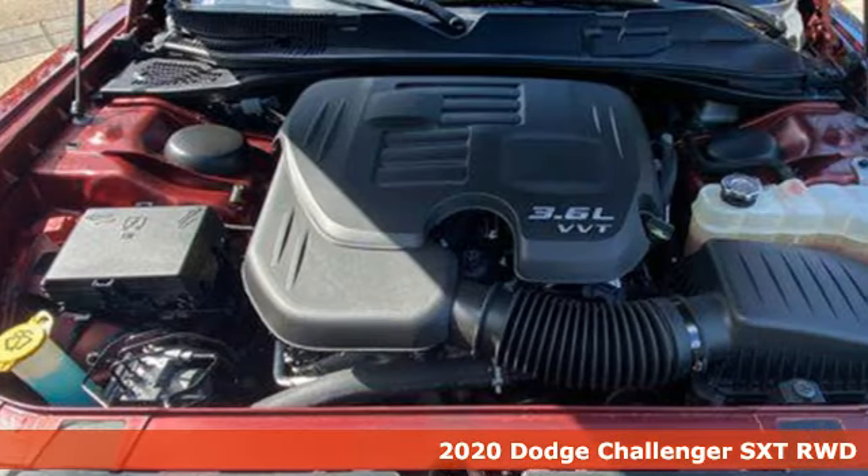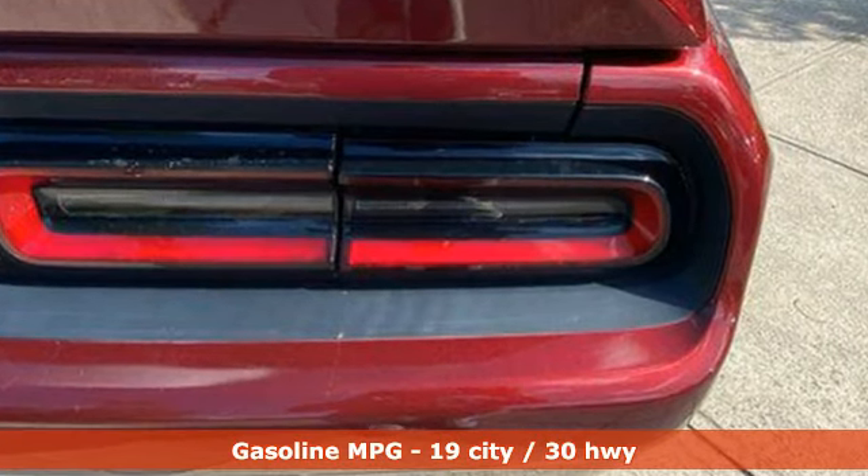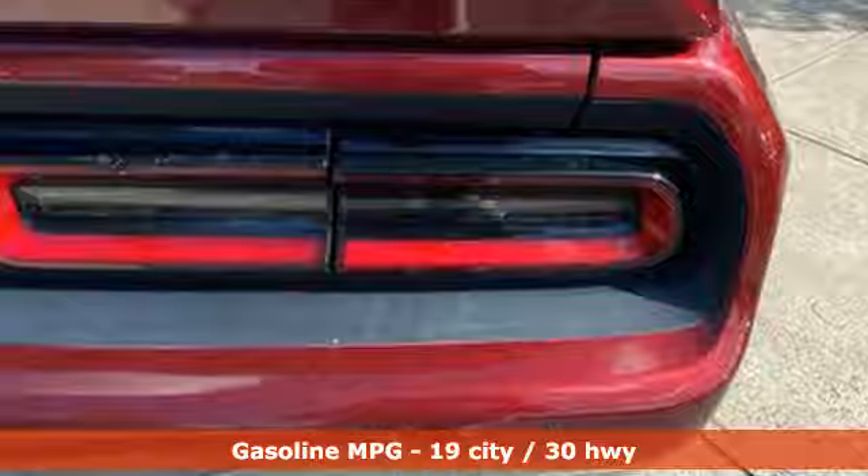It comes with great features you love: V6 engine, rear wheel drive, automatic transmission, and aluminum wheels.